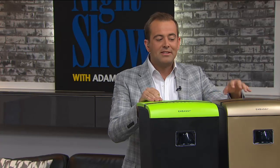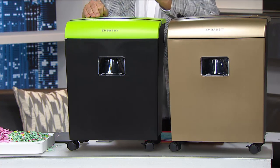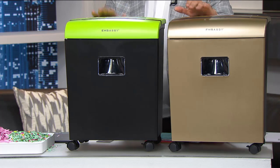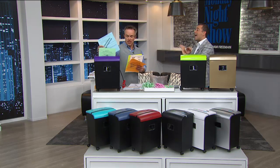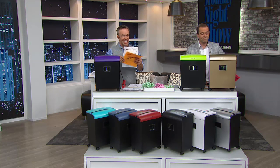We need to shred everything — our bills, important documents, things we don't want other people to get their hands on. This is our best-selling shredder brand — the brand-new 12-sheet mega power shredder that handles staples, paper clips, and credit cards, at $119.95 with free shipping and four flex pays. We've had to evolve in how we shred because identity thieves have figured out how to piece strip shreds back together. One in ten of us fall victim to identity theft.